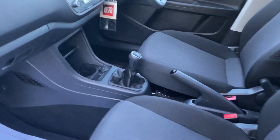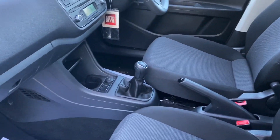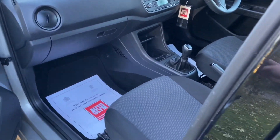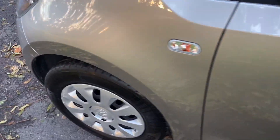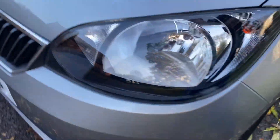It does have air conditioning. It's got a 12-volt socket, it's got aux, and full service history. Continental tyres with 6mm on the front, same on the back.